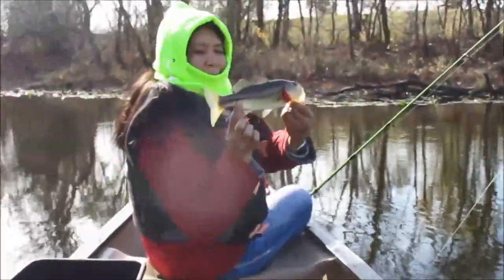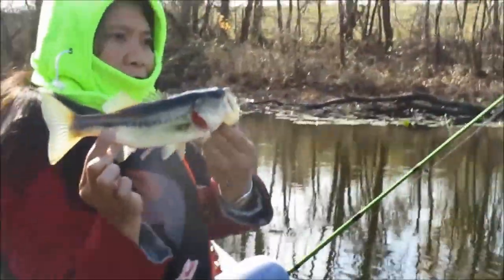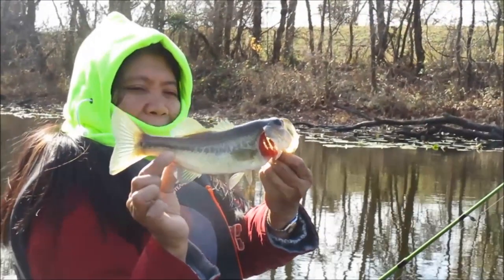Caught her first bass of the day right when my battery went dead, unfortunately. Largemouth bass on a minnow bobber, about half a pound.